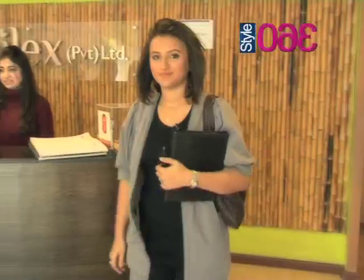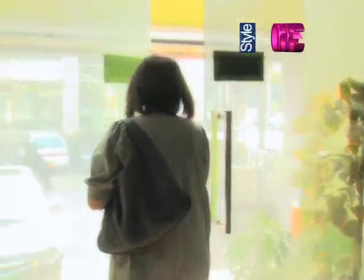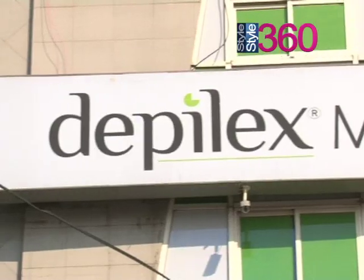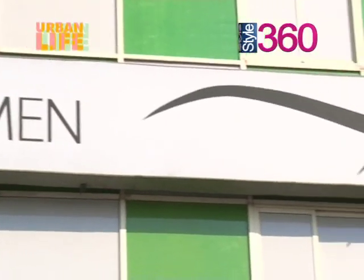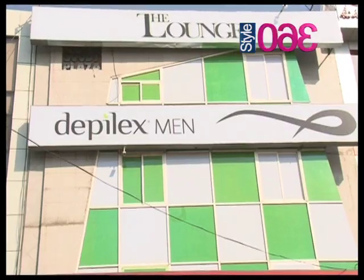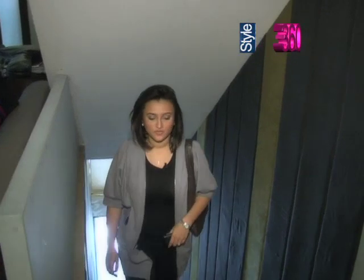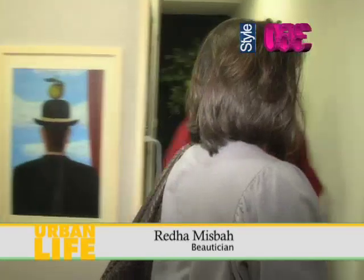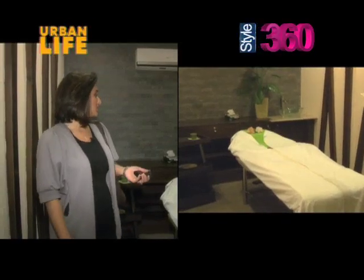Let's walk over to the lounge, which is this new project that we have ventured into. This is the new men's salon — it's called the lounge. We just launched it about two weeks ago. Let me give you a tour. This is our entrance, and here are our facial and massage rooms.